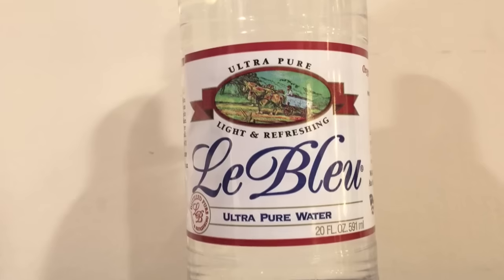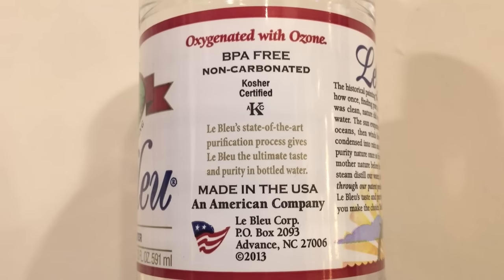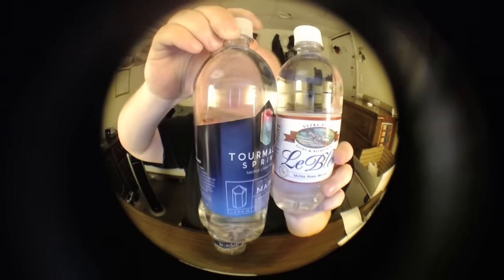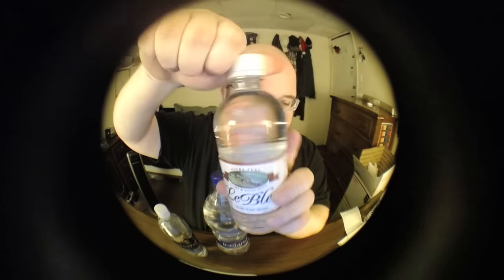I've already done several videos about each of these bottles of water, so if you want information about them go back to the previous videos. This video is just going to be mainly a comparison between the three. So let's open them up and start doing a taste test. First up is La Blue ultra pure water — this is vapor compression distilled water from North Carolina. The bottle is very similar to Tourmaline Spring water; both have a rounded off top and I think all three actually have possibly identical lids. Let's open this up and see what it's like.